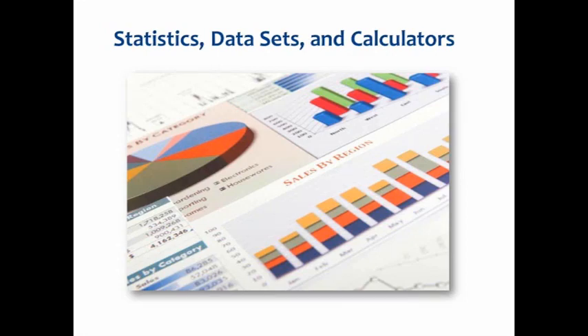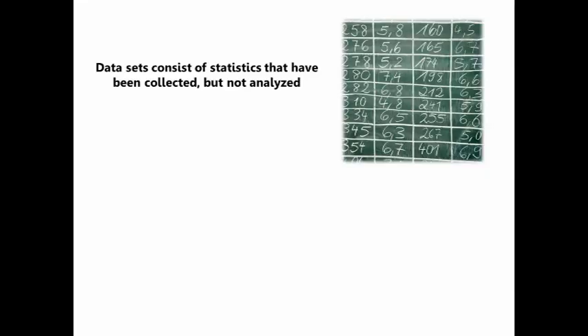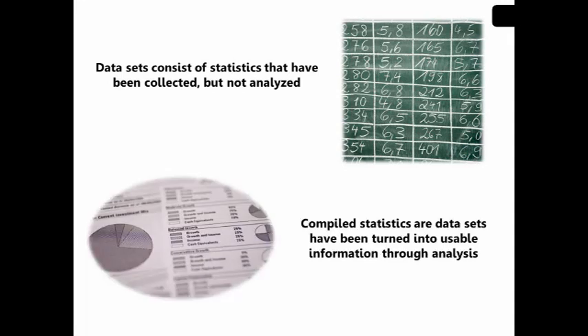Now I'm going to talk a little bit about statistics, data sets, and calculators. A Google search of 'environmental data' yields about four million results — nobody is going to go through all of those. So where do you start when looking for statistical information? Ask yourself some questions: Who would be interested in the data? What government agencies might collect that information? Are there trade or professional associations related to the topic? Are companies required to report this information and to whom? And what types of data do I want? Keep in mind there are two types: data sets — statistics collected but not yet analyzed — and compiled statistics, which are data sets turned into usable information through analysis and often appear as charts, graphs, or infographics.